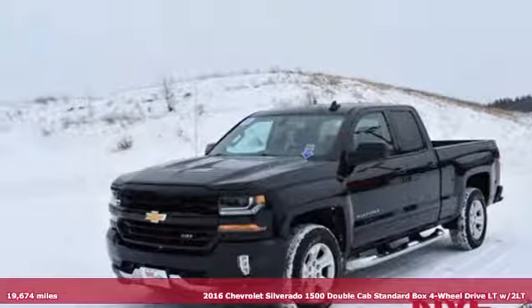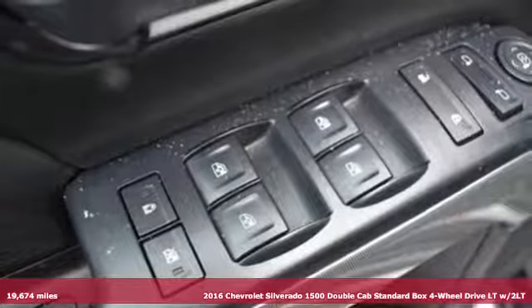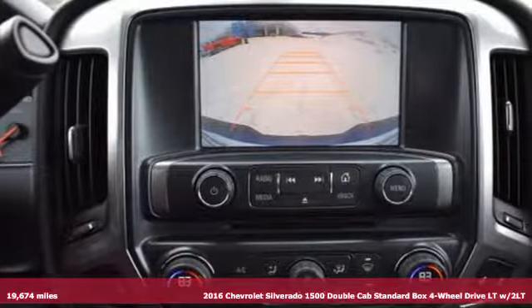It's a 2016 Chevrolet Silverado 1500. When your livelihood depends on whether your truck can handle the load, this is the one to buy.